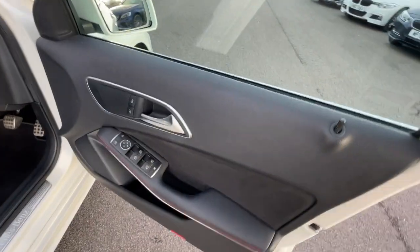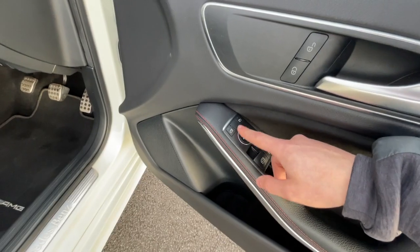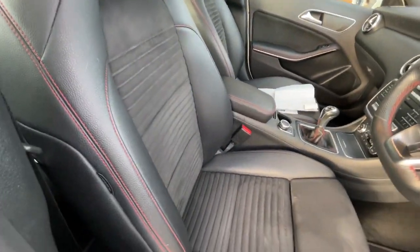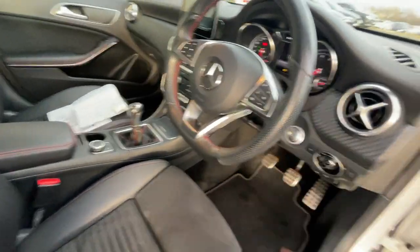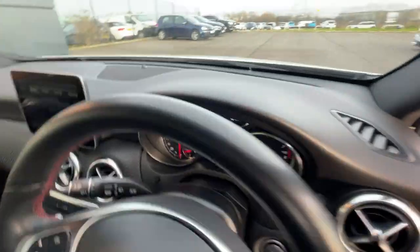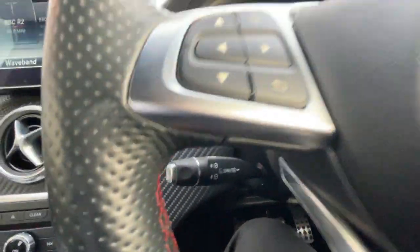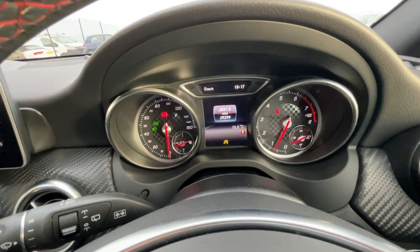Inside the vehicle, it's got the carbon black interior with the red stitching all the way around. Electronic windows, electronic fold-in wind mirrors with an open and close storage compartment. Lovely carbon black sport seats with red stitching all the way around on the steering wheel as well. It's got the automatic activation headlights and a push-to-start button. A multifunction steering wheel with features such as voice control, Bluetooth hands-free, and cruise control with a speed limiter. 29,299 miles on the clock.